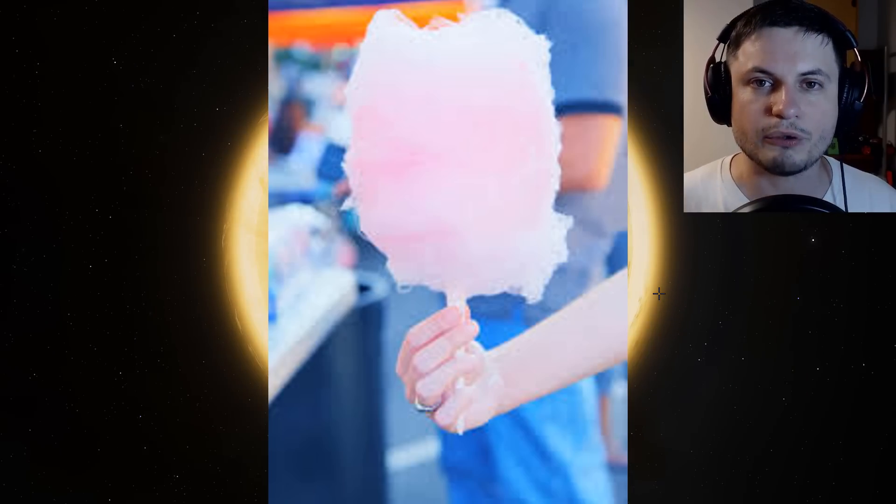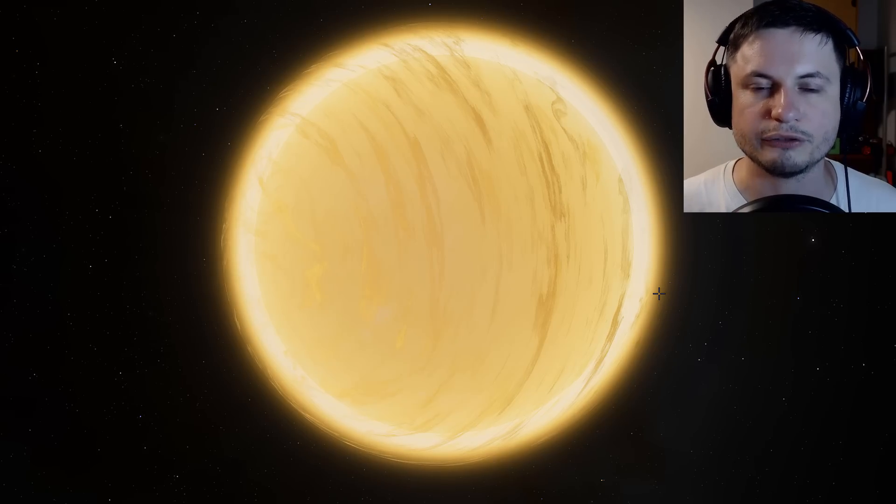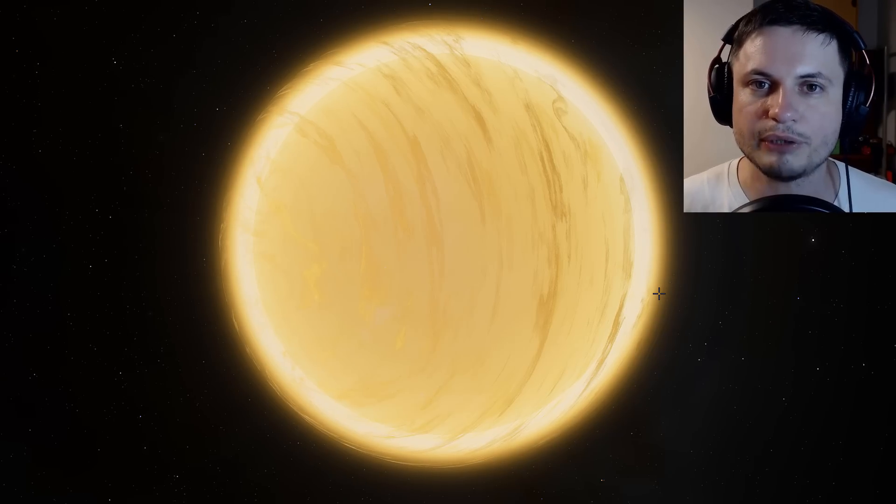At the end of this video we're going to land on this planet and check out the atmosphere and what the star looks like from the surface. But before that, let's talk about the science behind these planets — how they were discovered and how they were formed.